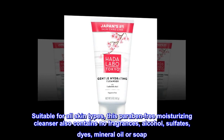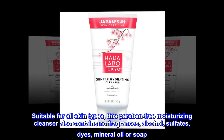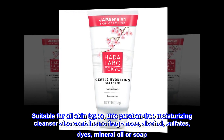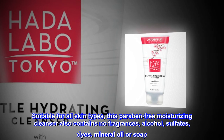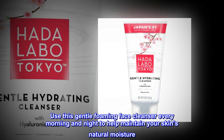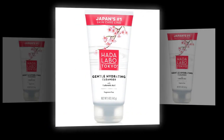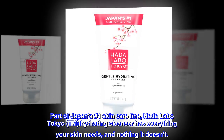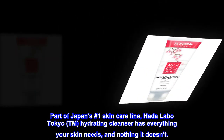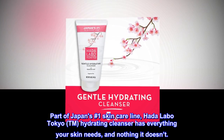Suitable for all skin types, this paraben-free moisturizing cleanser also contains no fragrances, alcohol, sulfates, dyes, mineral oil or soap. Use this gentle foaming face cleanser every morning and night to help maintain your skin's natural moisture. Part of Japan's number one skincare line, Hata Labo Tokyo™ Hydrating Cleanser has everything your skin needs, and nothing it doesn't.